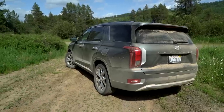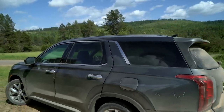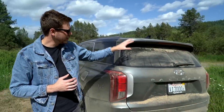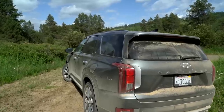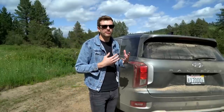While the front fascia is definitely the focal point, don't discount a lot of the design details out back. The Palisade gets the same trendy floating roof you see on a lot of vehicles these days, but instead of shoving it between sheet metal, you get a single piece of glass that extends all the way out to the rear window. And then there's the taillights — they're sort of Range Rover-esque, but otherwise pretty unique and give it a distinctive look in the segment. All in all, the Palisade is a unique-looking vehicle front to back.